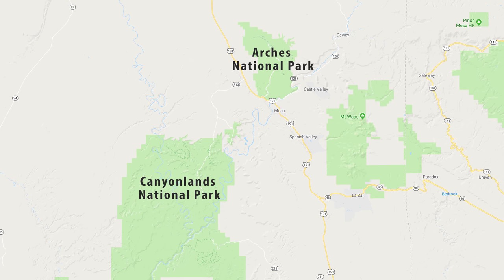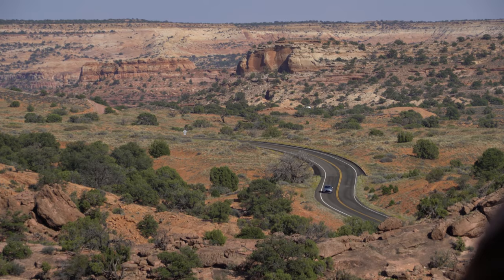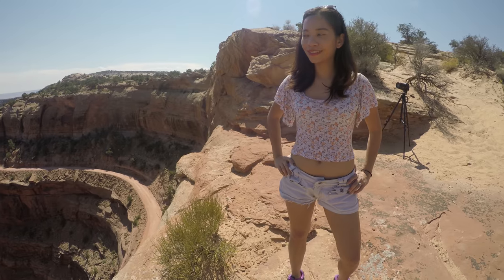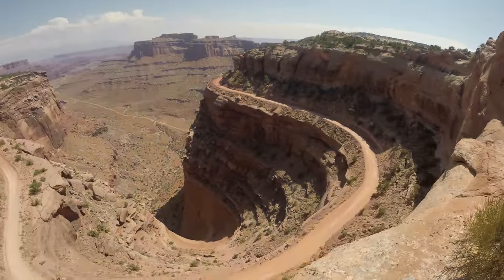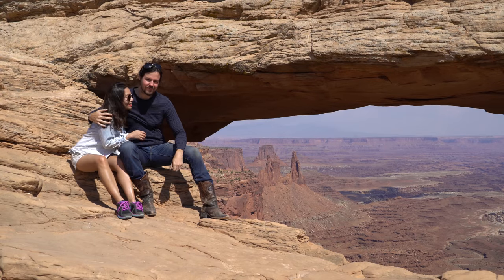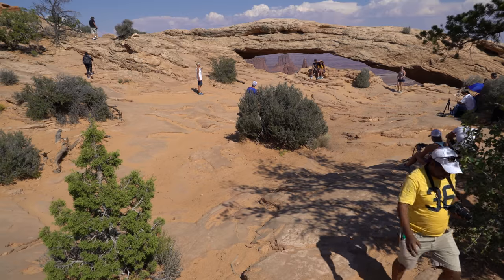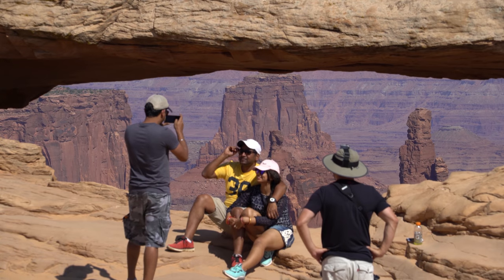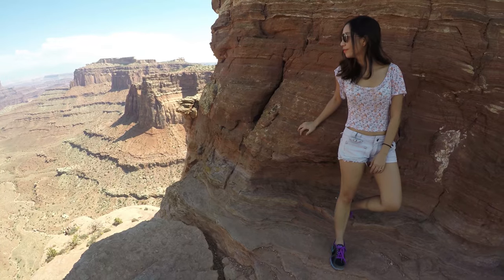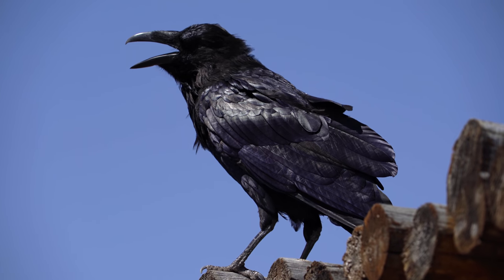Canyonlands is located right across from Arches. To see as much as possible with the little time we had, we drove the Grand View Point Road, stopping at several jaw-dropping overlooks only a skip, hop, and jump from the pavement. One of the main attractions is Mesa Arch. The rest of the overlooks we stopped at had few people, if any — then again, it was a hundred degrees.